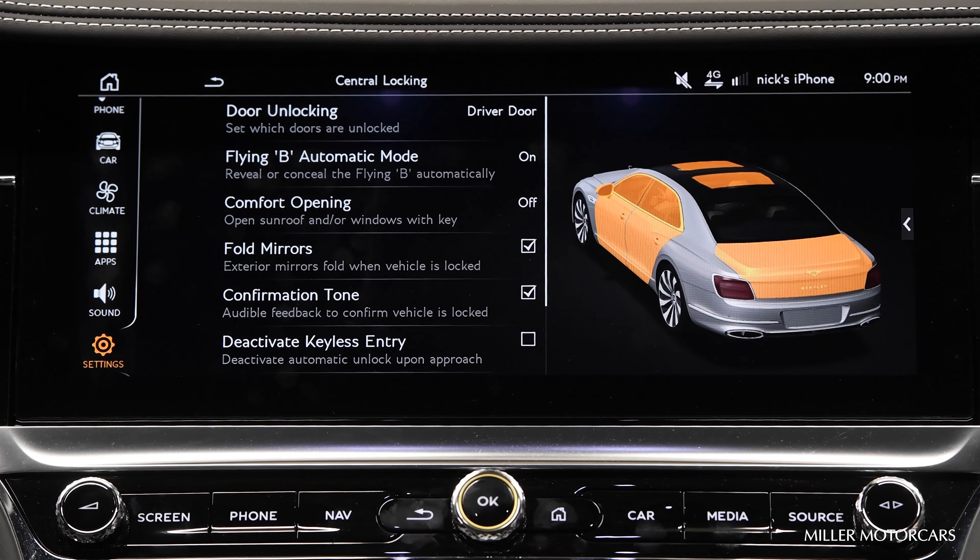The third one is Comfort Opening. So when I hold the unlock on the key, it will open the windows as well as the sunroof.